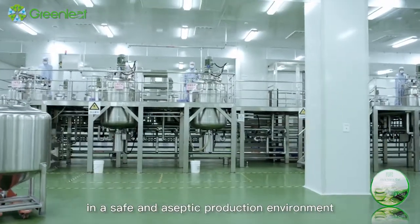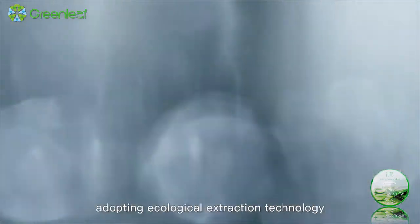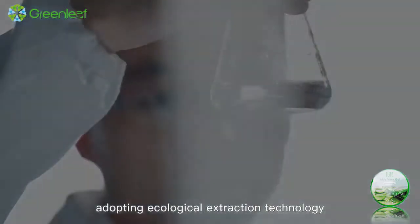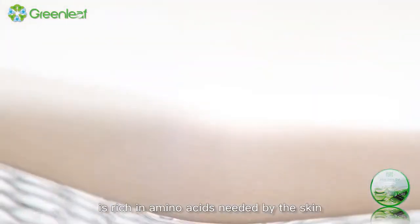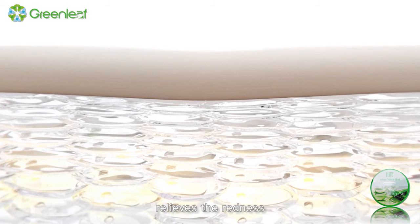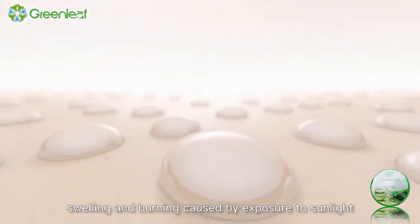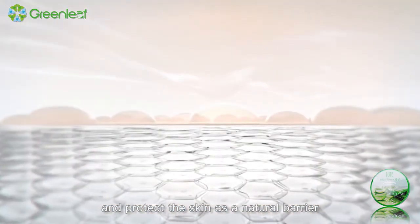Greenleaf Science and Technology Group extracts ingredients from natural aloe and produces iLife aloe vera gel in a safe and aseptic production environment with a fully automatic production line, adopting ecological extraction technology. iLife aloe vera gel is rich in amino acids needed by the skin. It reduces the damage by UVA rays in sunlight to the skin, relieves the redness, swelling, and burning caused by exposure to sunlight, and protects the skin as a natural barrier.